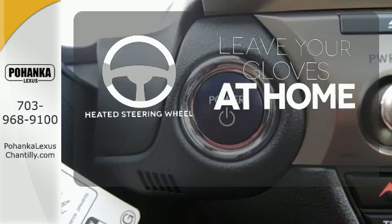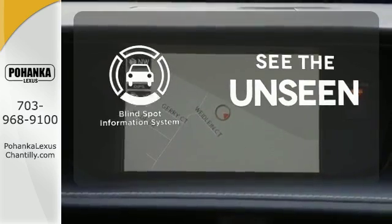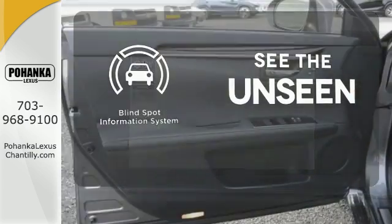Leave your driving gloves at home, thanks to the heated steering wheel. Negotiating traffic has never been easier, thanks to the blind spot indicator.